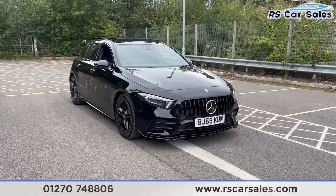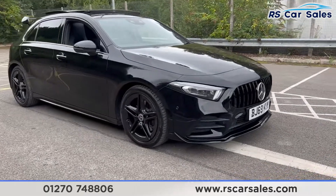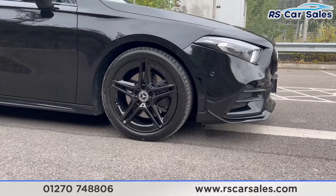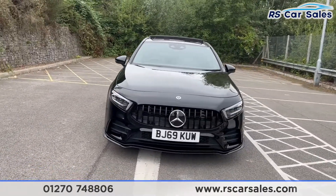Here we have a 2019 Mercedes-Benz A220 4MATIC AMG Line Premium Plus. This vehicle comes with 18 inch unmarked black alloy wheels, all of them in excellent condition. We also have the Cosmos black metallic paintwork, along with the LED headlights and the Pan America front grille.